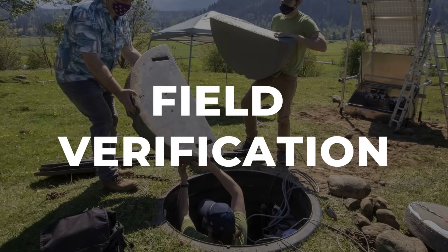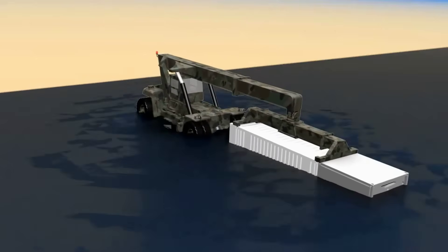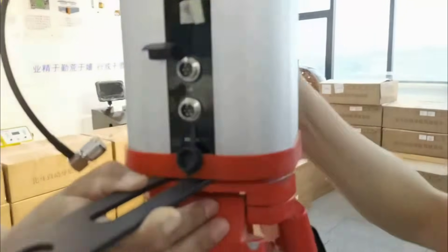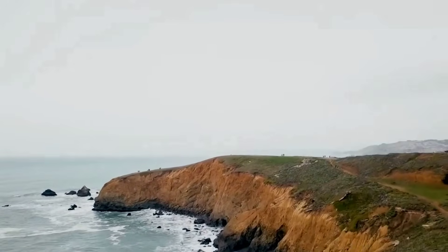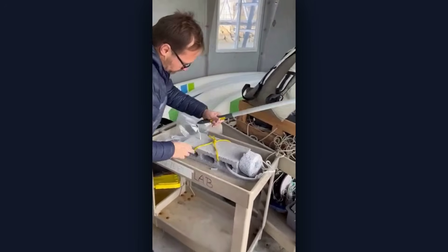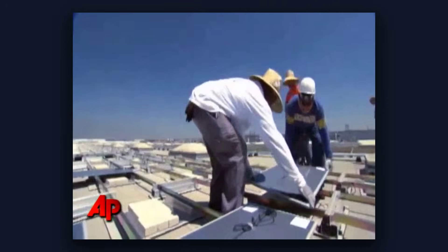Before sunrise, field crews from USGS and Caltech rolled out along the California coastline, trucks loaded with precision gear. By 6:10 a.m., the first GPS base station was anchored at Transect 14B, a windswept stretch near Pacifica. Teams moved with practiced urgency, hauling tiltmeters, InSAR reflectors, and solar power arrays across sand and rock.